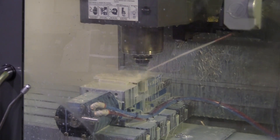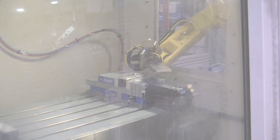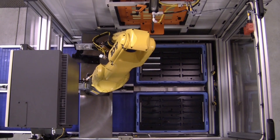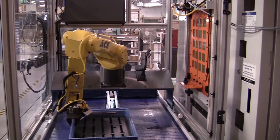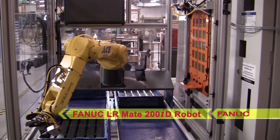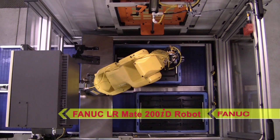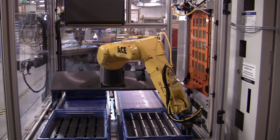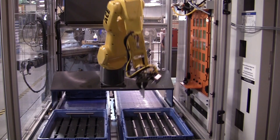At less than 1 meter wide, the Automated Cells RMT Series Robotic Machine Tender is perfect for servicing one or two machine tools. The 6-axis LRMate 200ID robot with dual end-of-arm tooling prepares and positions both an empty tote and a tote containing raw parts prior to machine loading. Product may also be conveyed into the cell directly on the included belt conveyors.